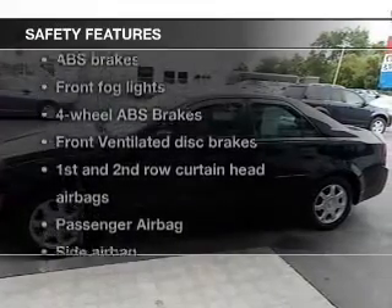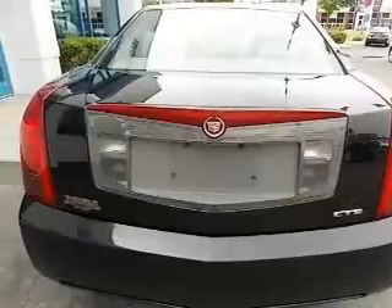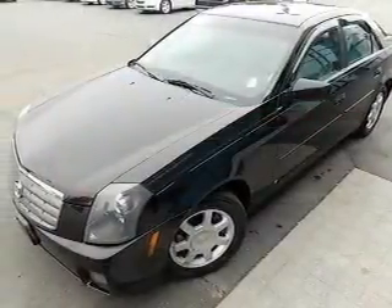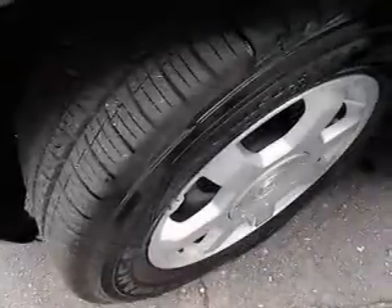If safety is a high priority, rest assured knowing that these top safety components are included: front ventilated disc brakes, curtain head airbags, passenger airbag, side airbag, traction control, daytime running lights, and independent suspension.